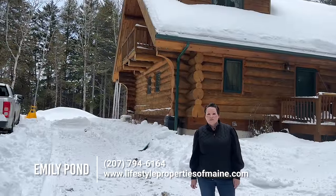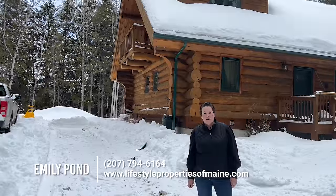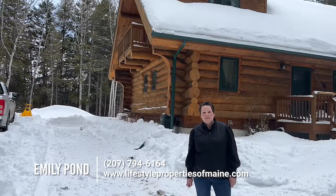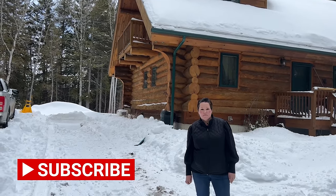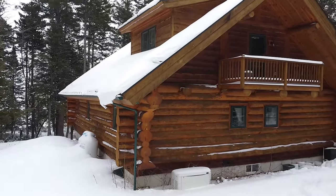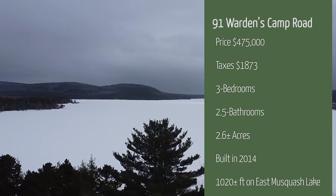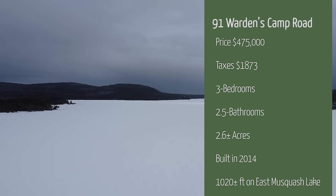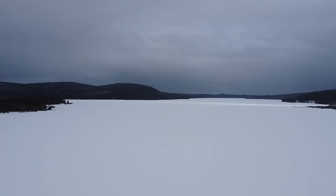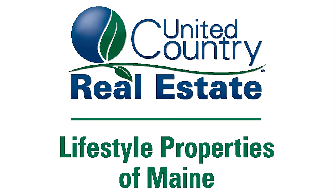Thank you for joining me today at 91 Warden's Camp Road. If you like this listing, you can give us a call at United Country Lifestyle Properties of Maine at 207-794-6164. And please, if you'd like to see more videos, hit like, follow, and subscribe. Thank you.